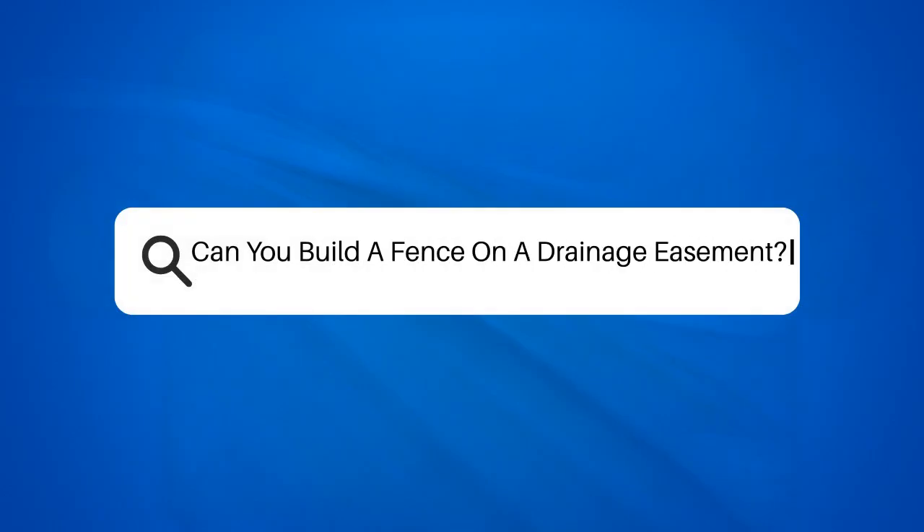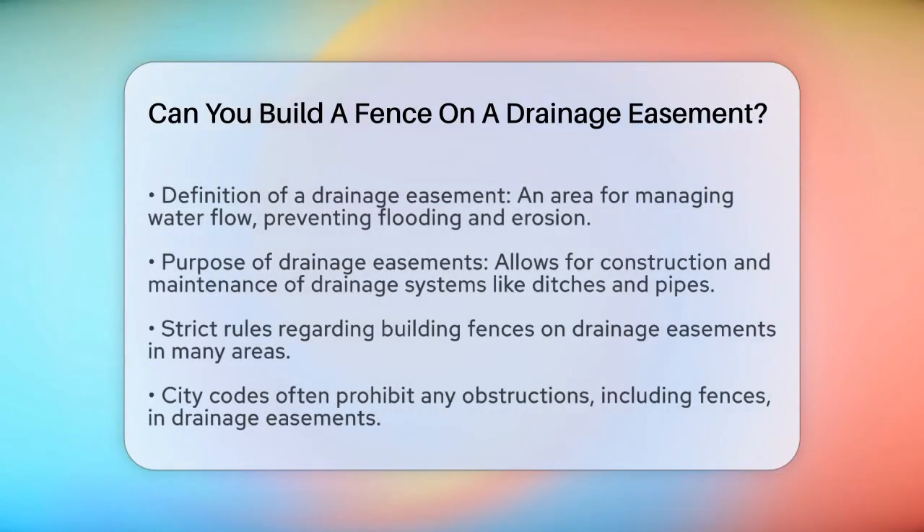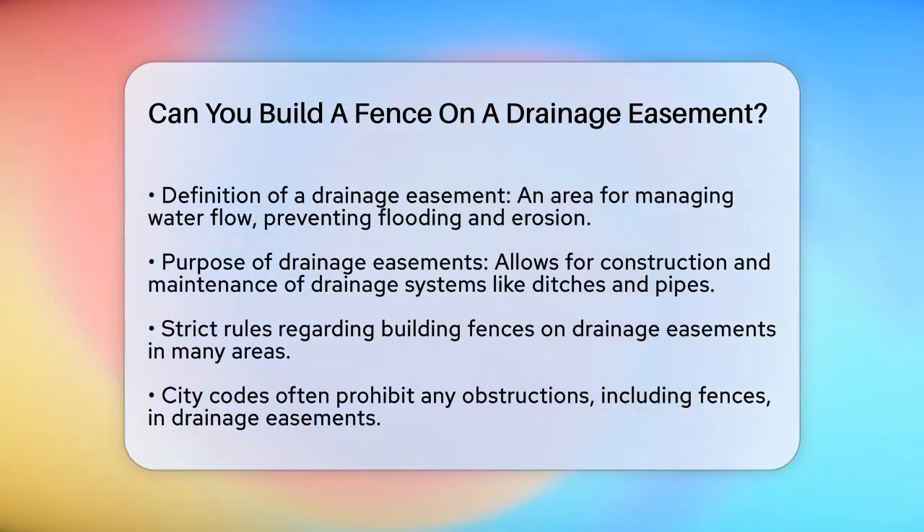Can you build a fence on a drainage easement? If you're thinking about building a fence on your property and you've noticed there's a drainage easement, you might be wondering if it's possible to construct a fence in that area. Let's break it down to help you understand the rules and regulations.